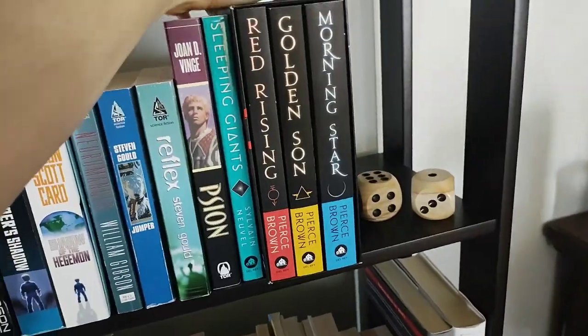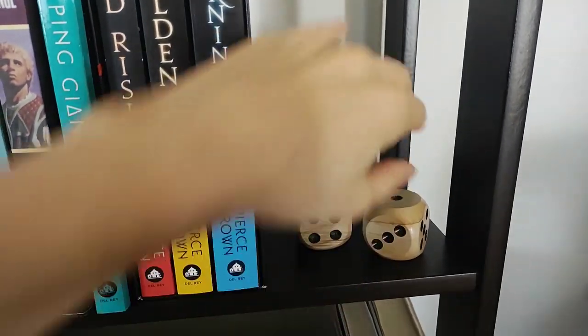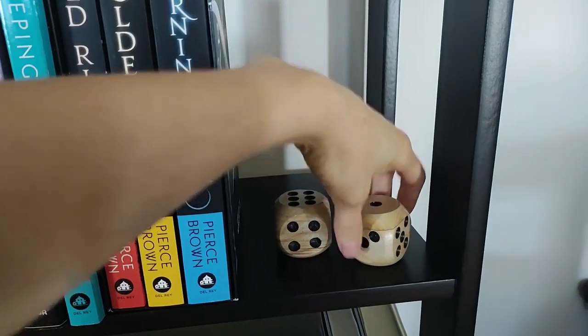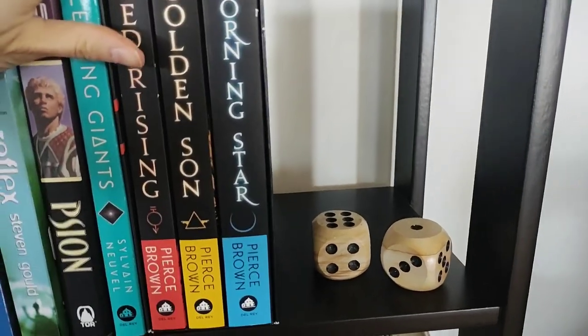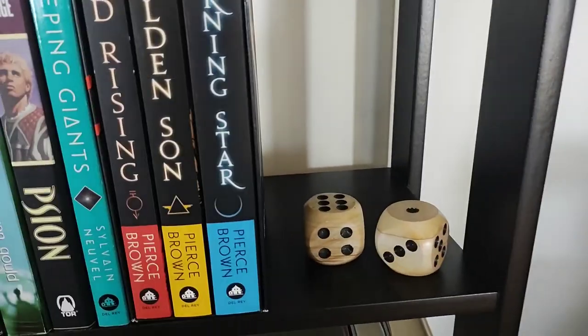Red Rising Trilogy, because how can I not? And these are my two marble dice — they're pretty heavy. You would never want to roll these as dice. I got them when I was in Pisa way back in the day — when I was a teenager I took a big Europe trip. Pisa's very well known for their marble, that's where those are from.